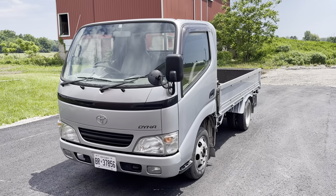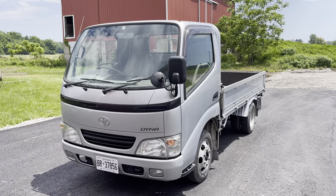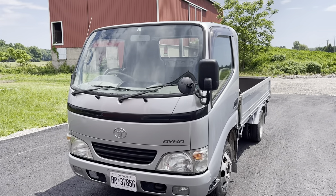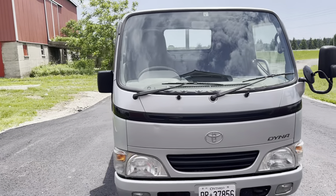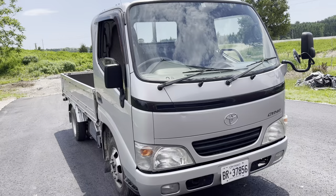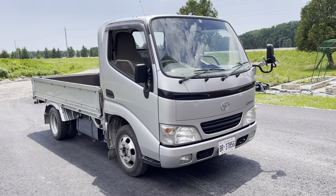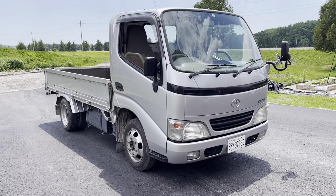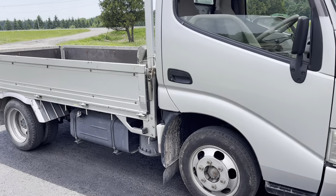This is my 2004 Toyota Dyna, which is a TRY-220, I think. A 2.0 litre, four-cylinder, 1.5 ton, 1500 kilo capacity — gas.